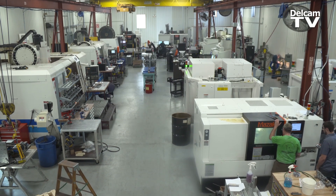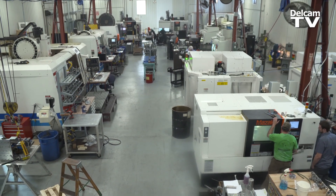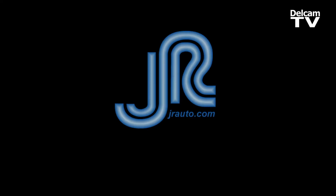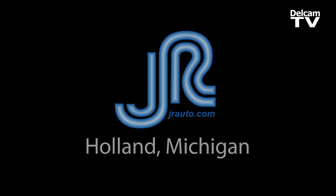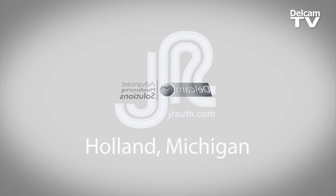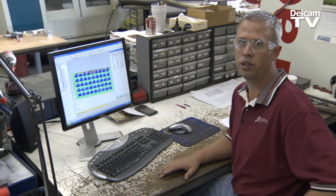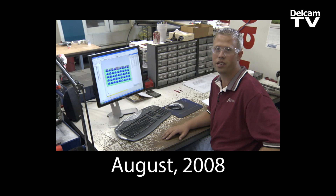Our company has more than doubled in the last five years. DelCam is still making it easier for us to make parts around here. Everybody wants everything faster. I think that's a big part of making JR's growth what it is today. At JR Automation here we use FeatureCam for all of our CNC programming needs. We've been using it for a little over a year now.